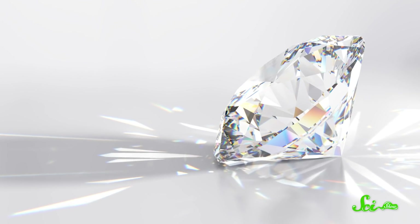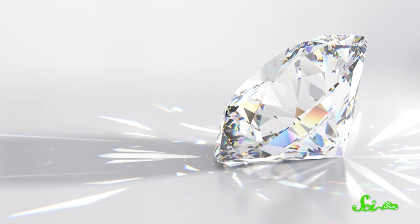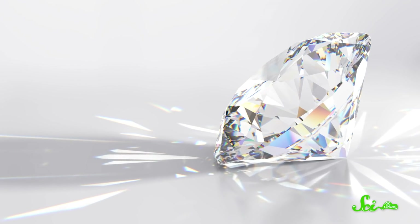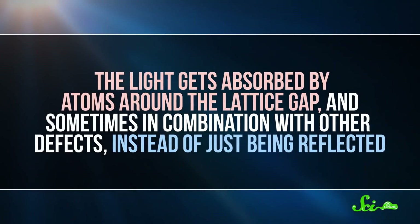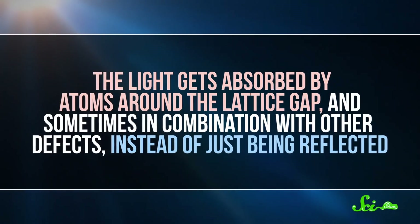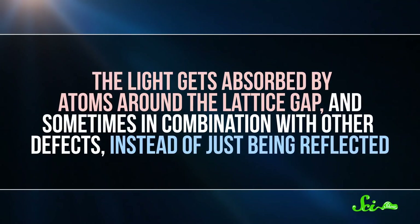Diamonds are carefully cut, so when light enters, it gets reflected inside in just the right way for the light to escape back out, giving it its sparkly white appearance. But when the diamond has a defect, the story is a little different. The light gets absorbed by atoms around the lattice gap, and sometimes in combination with other defects, instead of just being reflected. That's because those nearby atoms aren't as tightly bound by the structure of the lattice as they used to be.